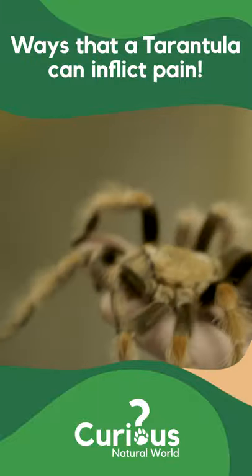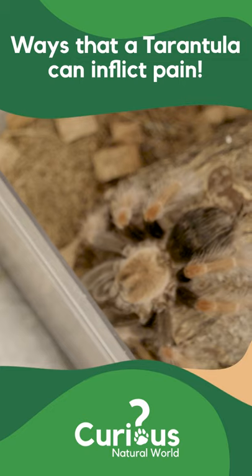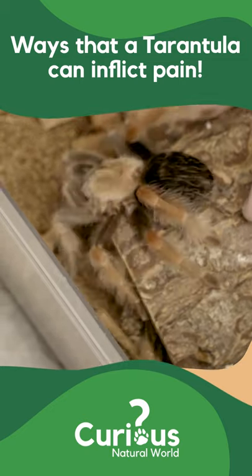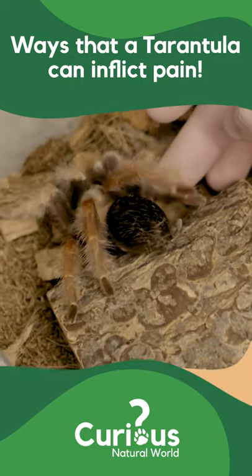This is a New World species, so they've got these urticating hairs, which is their first line of defense — to flick these hairs. So they're a little bit docile, not prone to bite. Their first line of defense is to flick hairs. See how he's rubbing his back legs now against his abdomen? That flicks up these hairs.